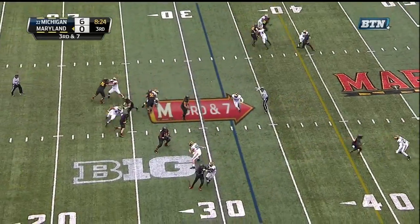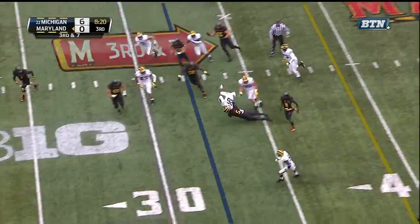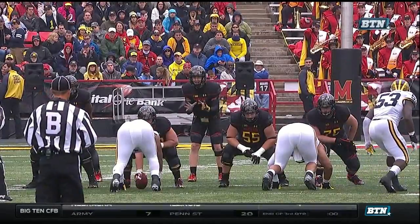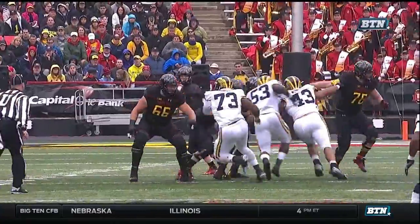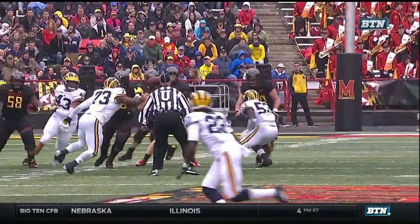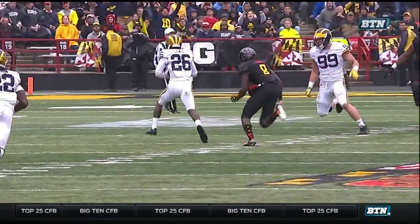Five-man rush. Roe steps away, throws over the middle, and it's intercepted again. Picked off by Jordan Lewis. You do not make that throw. You like to say it was a great defensive effort, and it's a great pick — it's on the back shoulder. But that's a panic throw. Don't make that throw.